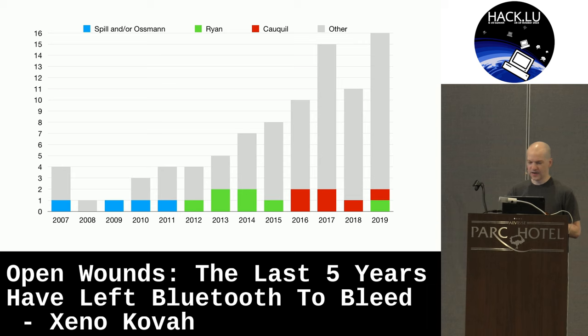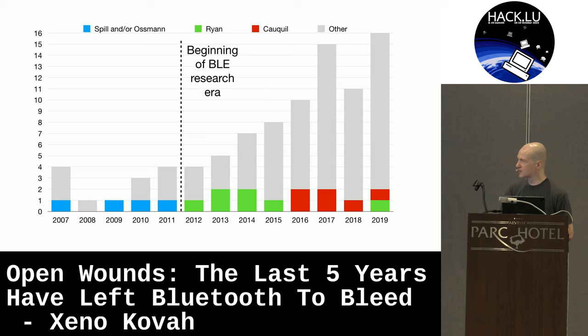Wave two: we have Dominic Spill and Mike Osmond. Dominic Spill did his own talk in 2007, then Spill and Osmond did joint talks in 2009 and 2010. Mike Ryan was doing work in this timeframe, and Damien Cocquil as well. Both Mike Ryan and Cocquil have a little bit more work later on, but usually when you see researchers doing work year after year, that's their high-productivity area. Bluetooth Low Energy research started with Mike Ryan in 2012 — BLE devices were really taking off, much more so than Bluetooth Classic being used everywhere, and that meant there was a whole lot more stuff for people to try to attack.